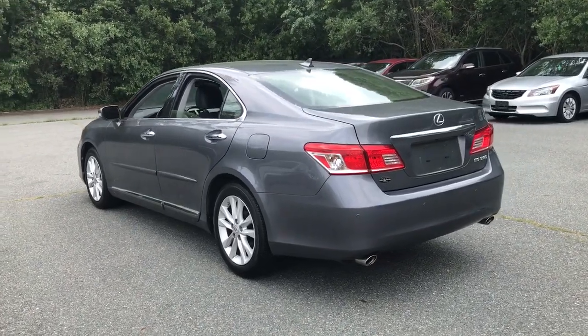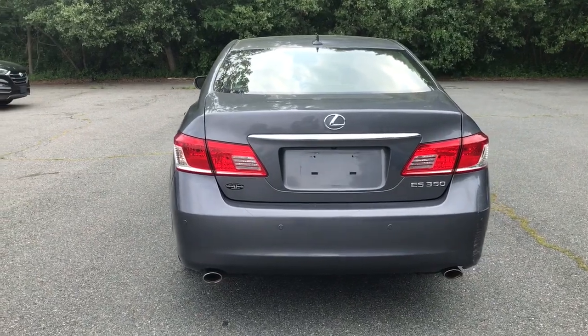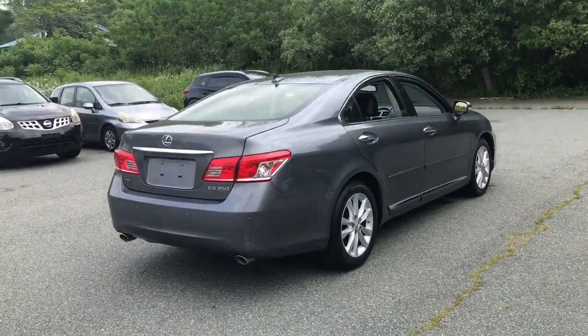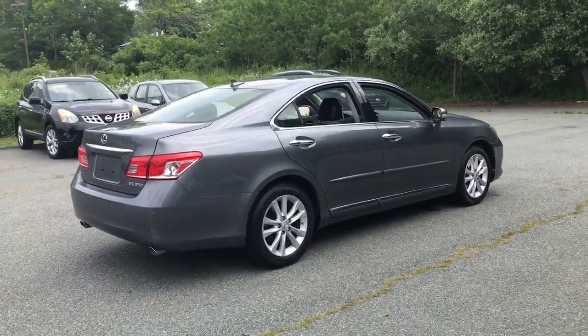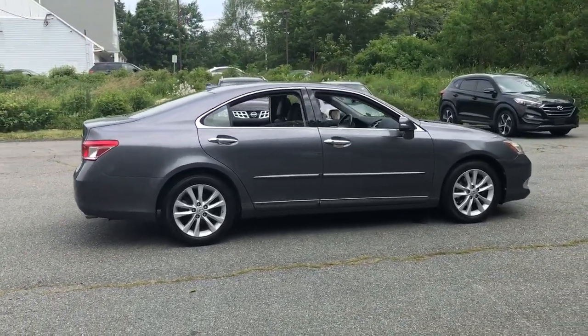Here's a seductively styled ES that's loaded with desirable features. From its daring coupe-like silhouette to its spacious, refined interior and suite of safety and infotainment tech, this plush midsize sedan thrills and delights at every turn.